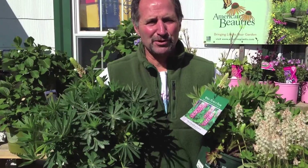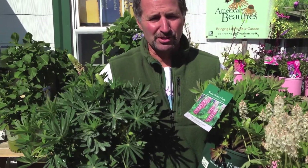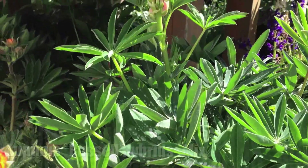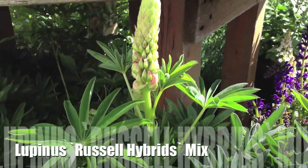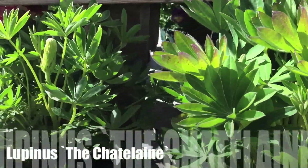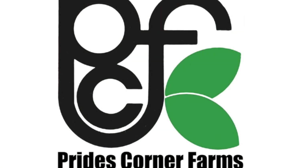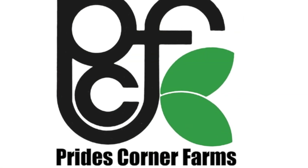We may have left the best for last here because our lupine are just unbelievable this year. In my right hand, I've got 2-gallon Russell hybrids. Look at the buds on those things. And in my left hand, White Flower Farm Chatelaine. Superb plants, fat, budded. These are impossible not to sell at your nursery right now. We'll see you next time.